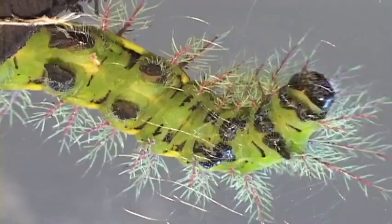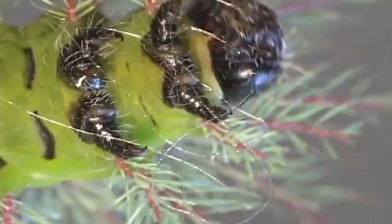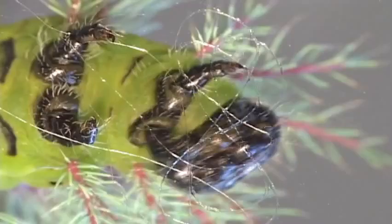Like all caterpillars, they produce silk. As they walk along, they lay down a bed of silk strands and hook their feet into it, like a mountain climber.